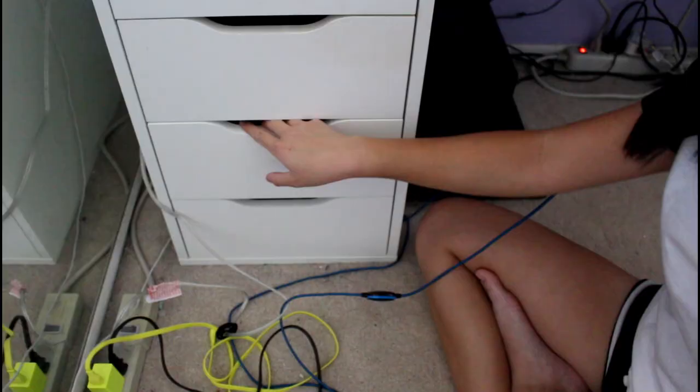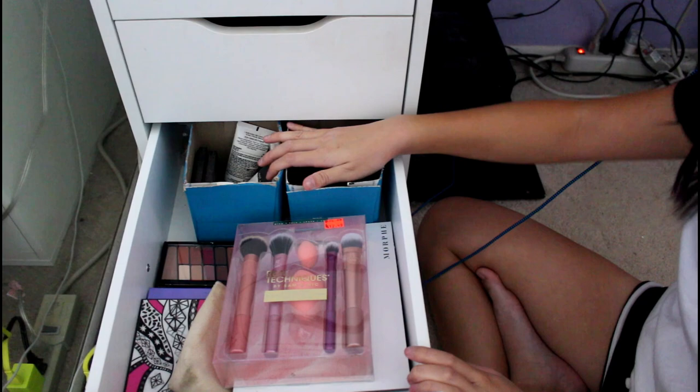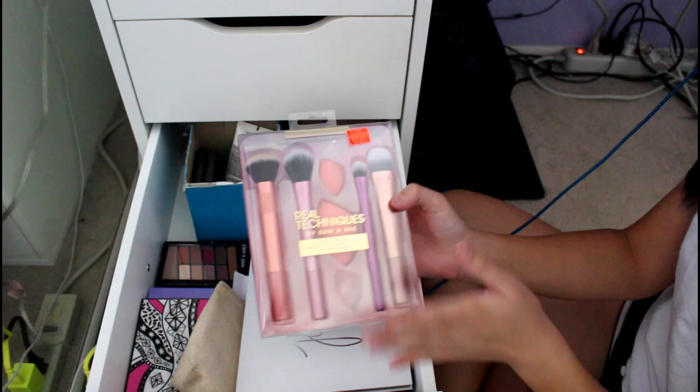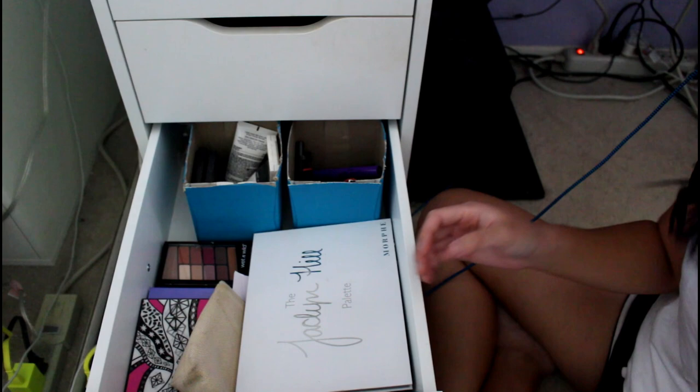Moving on to the next drawer — these are eyeshadow palettes and makeup that I don't like or use anymore. First off, these are brushes I bought yesterday — that's where that sponge came from — on sale at Ulta. Real Techniques brushes. I used one yesterday and I'm excited to use these. I like their sponges. This set is sun-kissed and it was only 13 bucks for all of it.